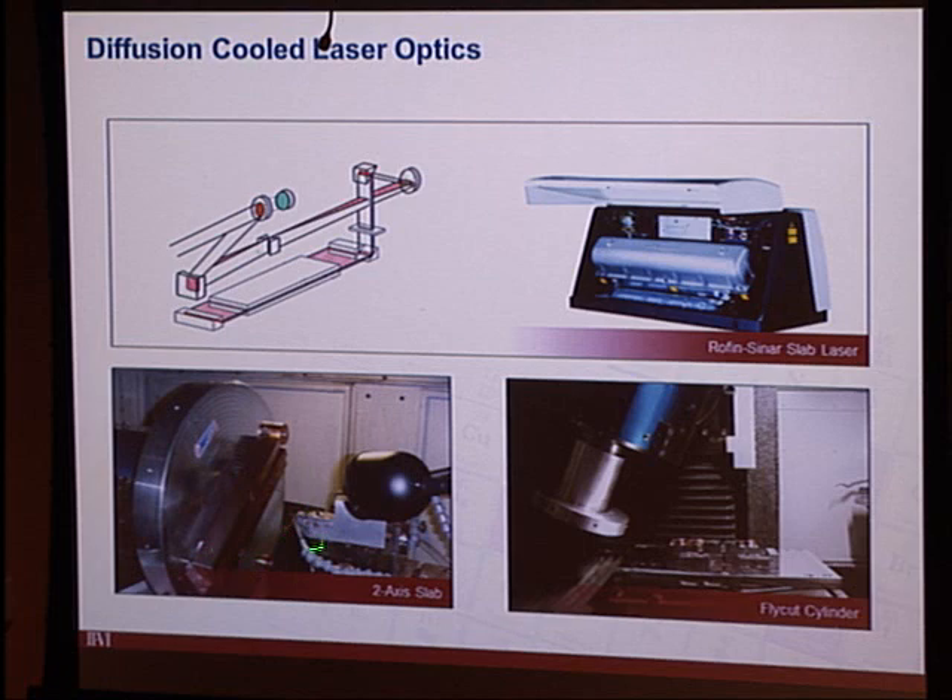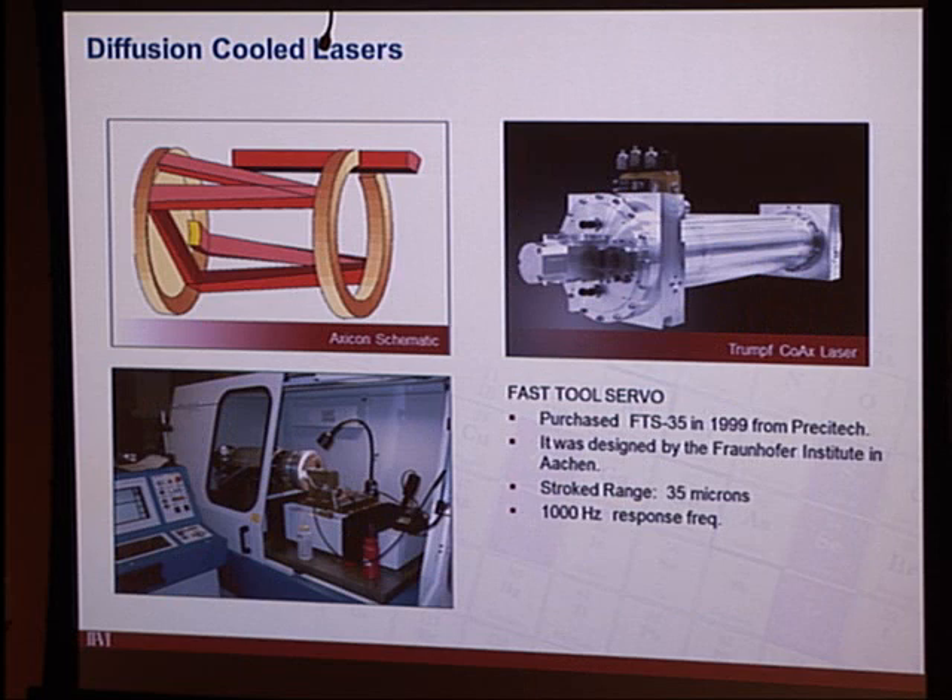The beam-shaping optics in those laser cavities were cylinder lenses. II-VI worked with Precitech to enable tilting the head on a fly cutter to machine cylinders. They modified the fly-cut machine designs — and if you buy one now, they all have tilting heads — set up specifically for II-VI to supply cylinder lens components into CO2 lasers.